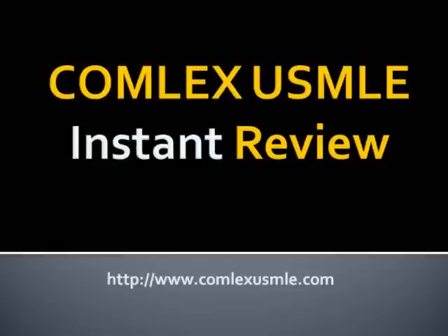Hello and welcome to the Comlex USMLE Instant Podcast. Let's talk about the treatment of pancreatic cancer. In order to treat pancreatic cancer, it's important to understand the clinical staging and prognosis of pancreatic adenocarcinomas.